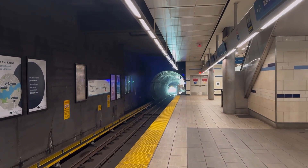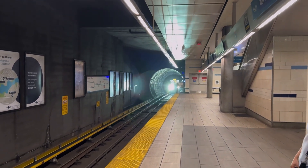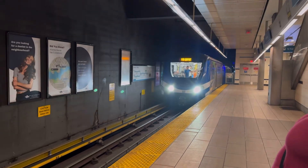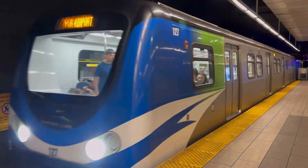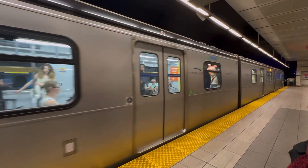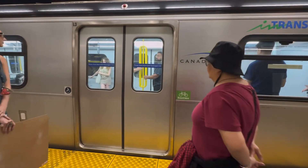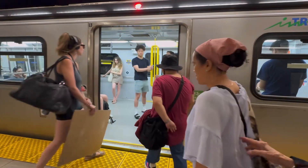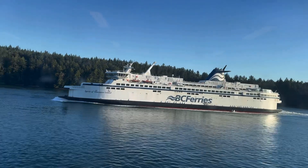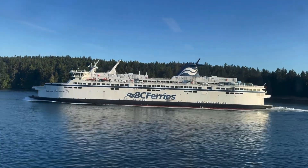We're here waiting for the train — the SkyTrain is approaching. And here is the SkyTrain. This is it for today. I hope you enjoyed the video — thank you for watching and see you next time!